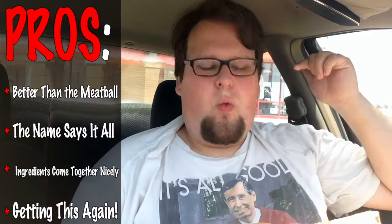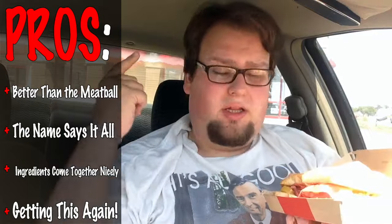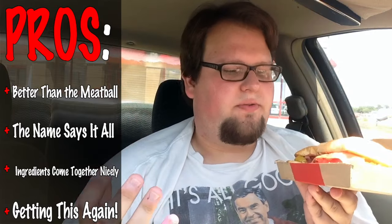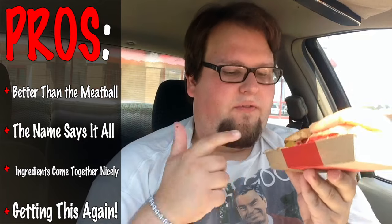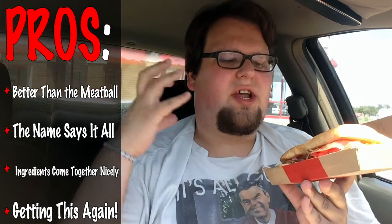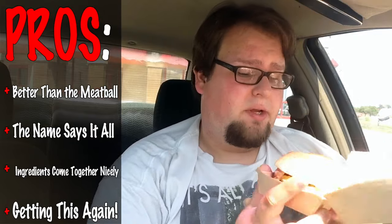I'm going to put that down before I devour the whole thing. Pros and cons here: pros are this is way better than the meatball sub — I guarantee it. This sandwich is loaded. The name is Loaded Italian Sandwich, this thing better be loaded, and it is. I always talk about the flavor when it comes to reviews — if the flavor is there, I enjoy it. The flavor is on here. Everything comes together smoothly. It is just one big sandwich of awesomeness and amazement. I would definitely get this again. This is fantastic.